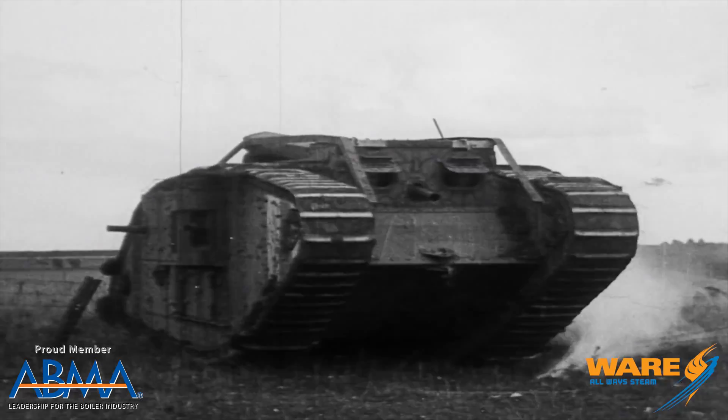The Lombard steam hauler was patented by Alvin Orlando Lombard in 1901 in Maine. He was a blacksmith who worked in the mining industry. The vehicle was the first commercially successful application of a continuous track drive for vehicle propulsion. In fact, it was so successful that it was the platform that tanks in World War I were built on.